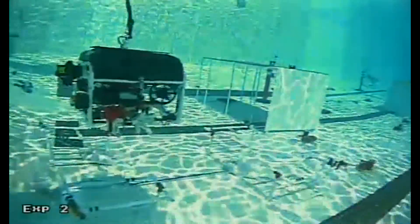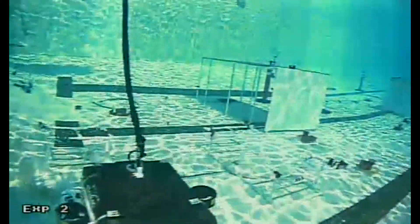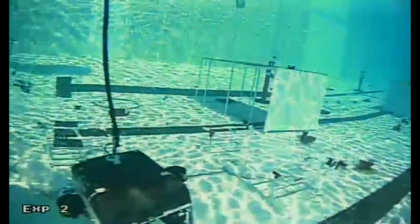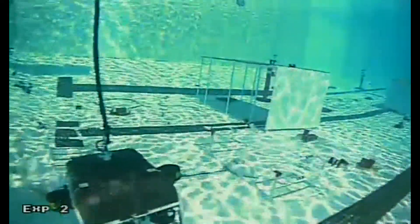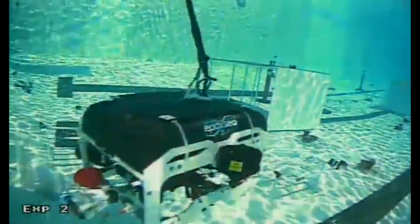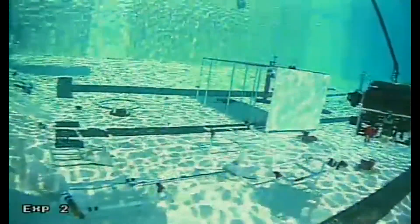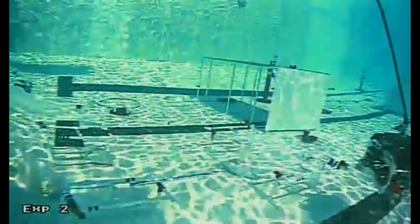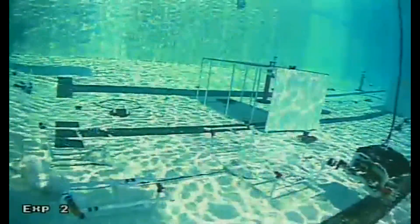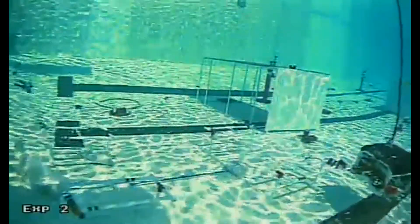We're getting a nice close-up view of that vehicle — that is a pretty vehicle. Very professional. The vertical thrusters are on the outside, two of them on either side centered on the frame. It looks like it's got vectored horizontal thrusters in the four corners of the frame. They appear to have their marker buoy — that's their marker for the most hazardous cargo container, which they're waiting to identify.